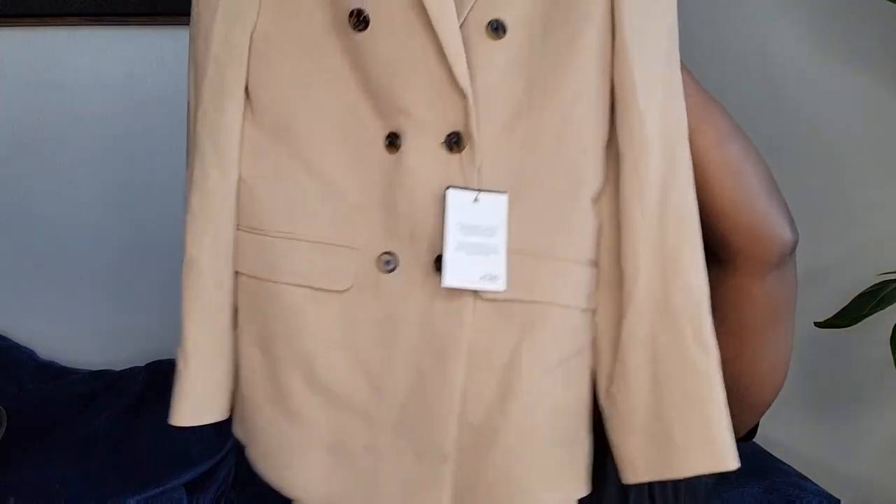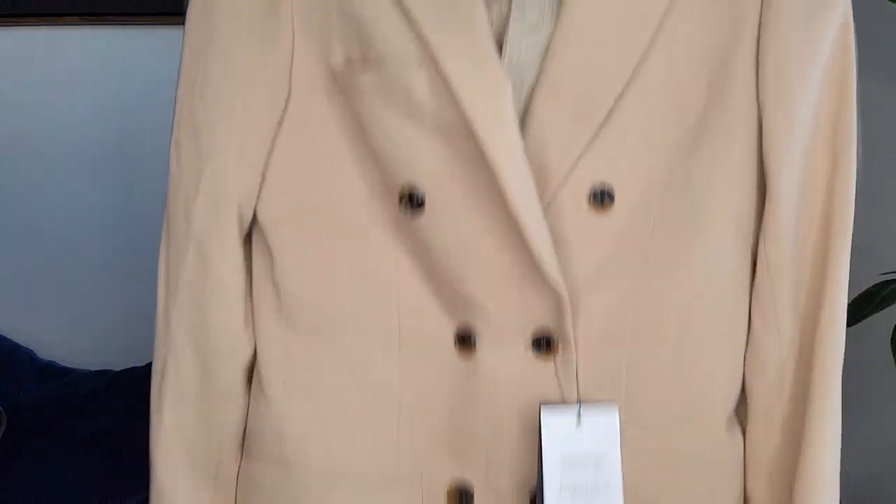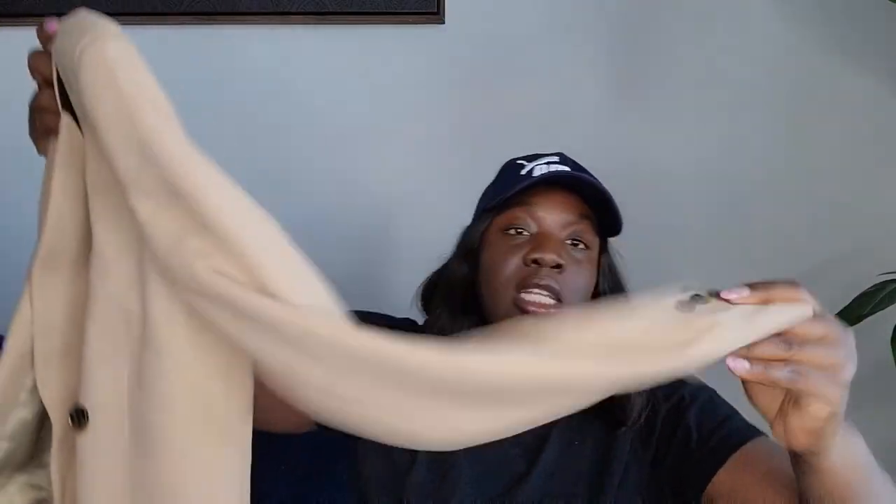This one is a double-breasted blazer from Asos — beautiful color, men's cut but a woman can wear it too. It has a double slit in the back, size 34. Funny thing — I'm going to Dallas this weekend for a concert and was looking for a double-breasted blazer. This one doesn't quite fit me perfectly but I think I'll be fine wearing it open.